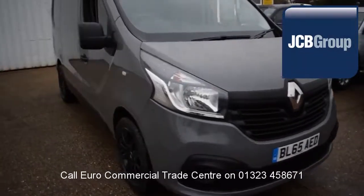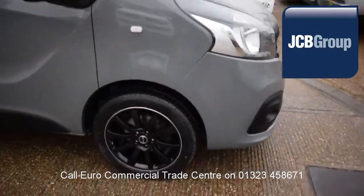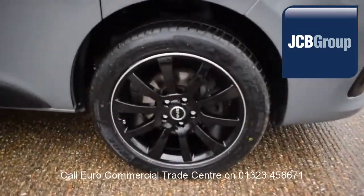Hello, welcome to the EuroCommercial Trade Center video channel. When you buy a vehicle from the EuroCommercial Trade Center,